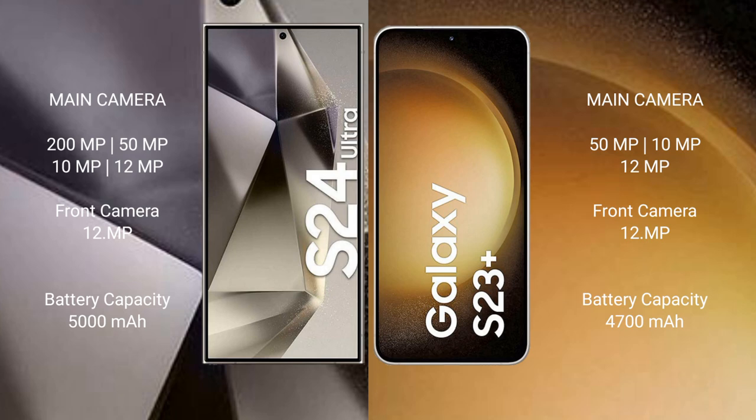The Samsung Galaxy S24 Ultra has a 5000mAh battery with 45W fast charging support. The Samsung Galaxy S23 Plus has a 4700mAh battery with 45W fast charging support.